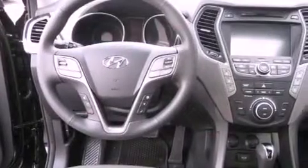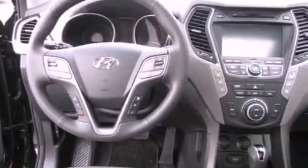Traction control and stability control systems, air conditioning with automatic climate control, cruise control, leather seats, a rear spoiler, and a security system.